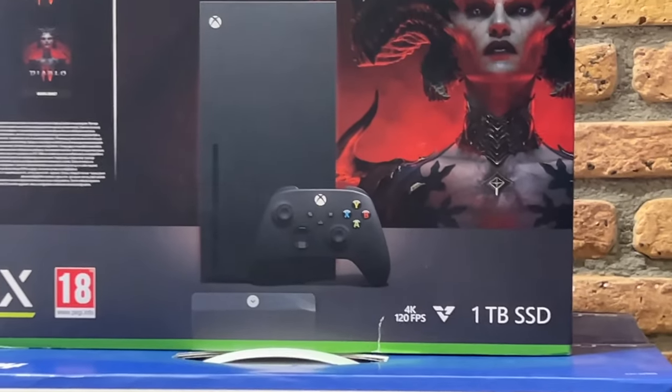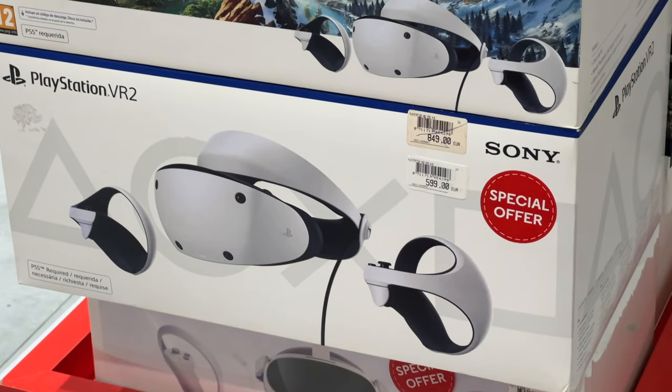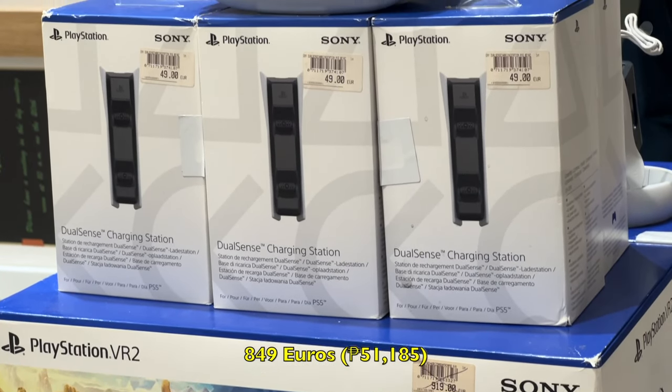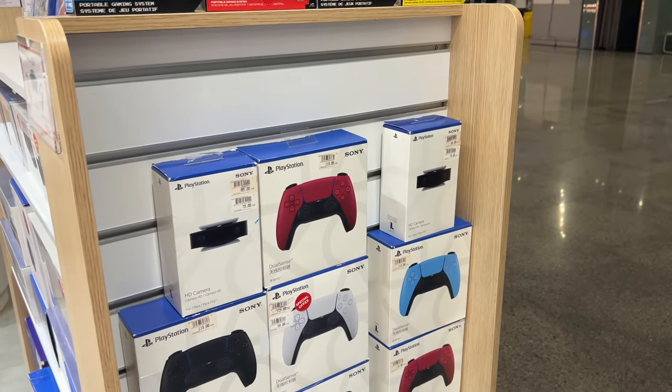And if you want an Xbox Series X with Diablo 4, that is 559 euros. Going back to PlayStation, a PS VR 2 would cost you 599 euros, while 849 euros naman yung Horizon Call of the Mountain bundle.